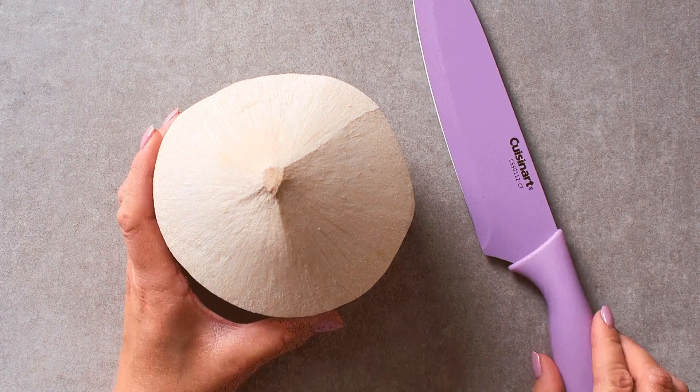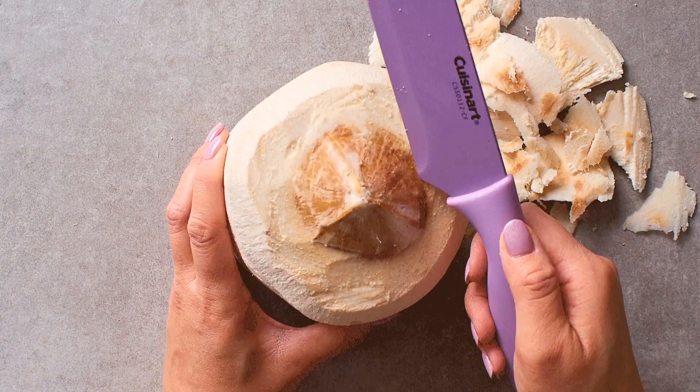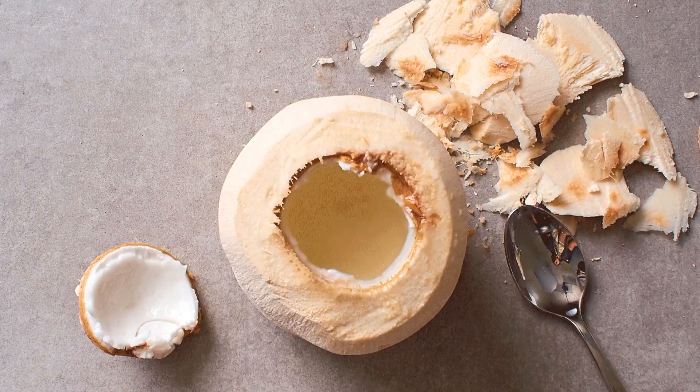To open a coconut, get a sharp knife and peel away at the husk on the top of the coconut until you see a large peace sign. Find the largest segment of the peace sign, which is the softest spot, and use the heel of the knife to break through. Use a spoon or a knife to pop the lid off.